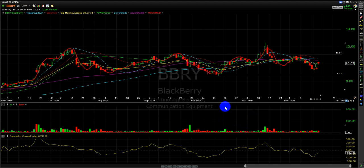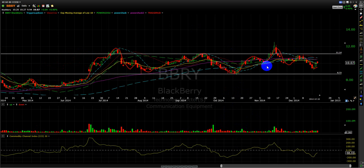This is the daily chart of BBRY. In this video update, I'm going to explain a little bit about BBRY, the possible targets, and what's been happening for a long time.